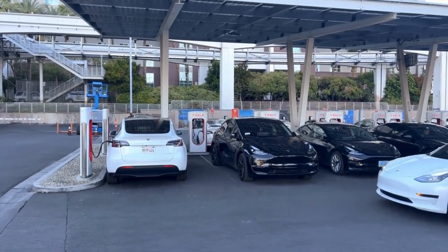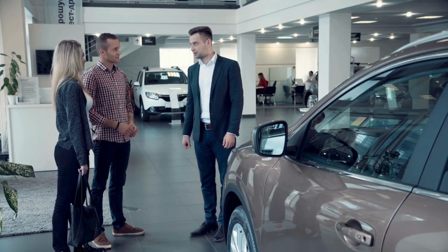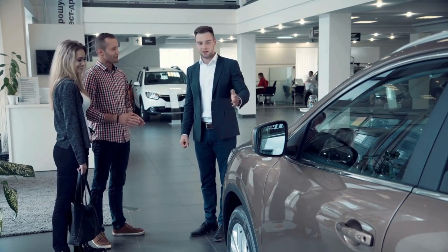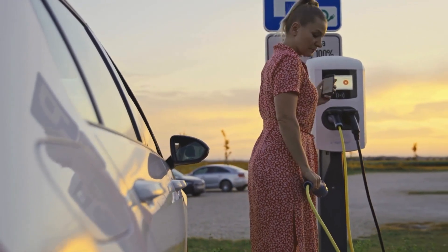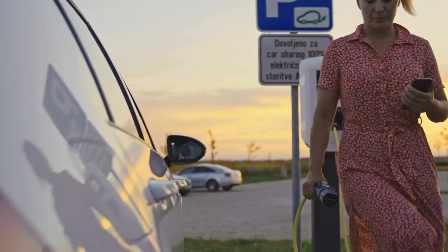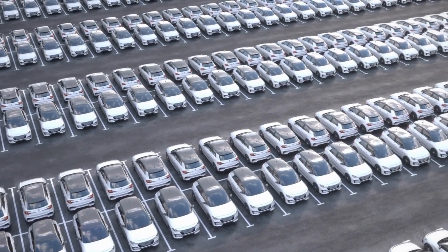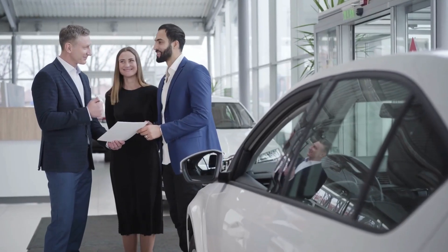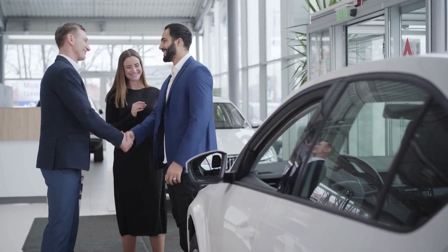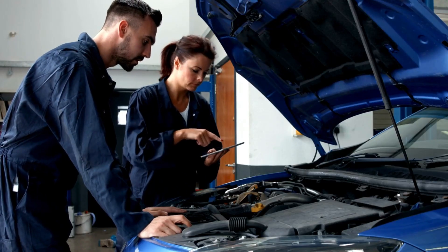Tesla's competition is falling behind, and fast. Not long ago, it looked like the EV race would be tight. Big-name automakers like Ford, General Motors, Toyota, and Volkswagen were pouring in billions. Startups like Lucid and Rivian promised bold innovation. Chinese giant BYD was dominating global sales. For a minute, it really seemed like Tesla's lead might not last. Then came the carbon-wrapped motor, and everything changed.